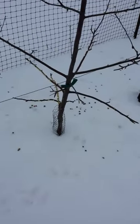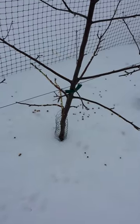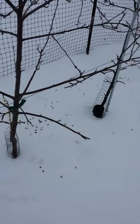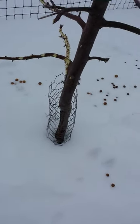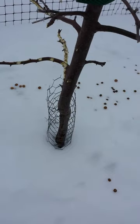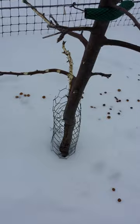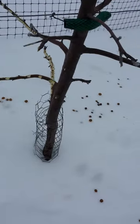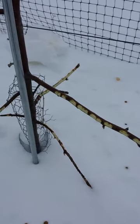Just wanted to show you some rabbit damage on my tall spindle honeycrisp trees. As you can see, I have guards — I just used chicken wire, maybe they're up about two and a half foot on most trees. We got a ton of snow so they're not very effective, and you can see the rabbits are doing quite a bit of damage.